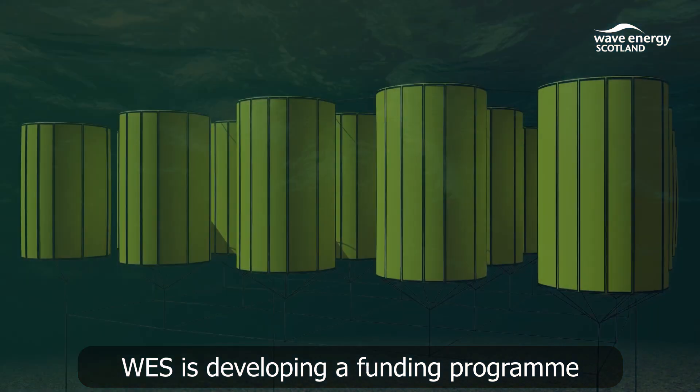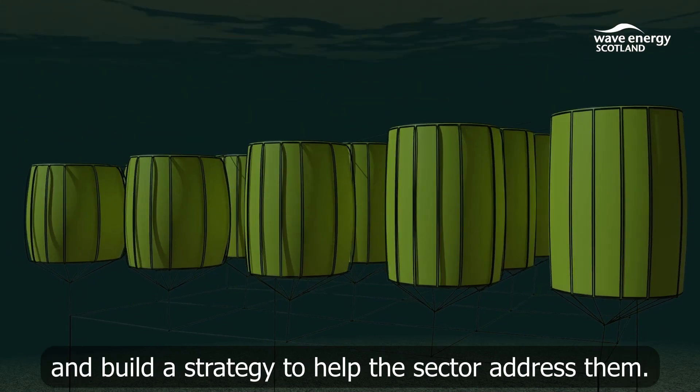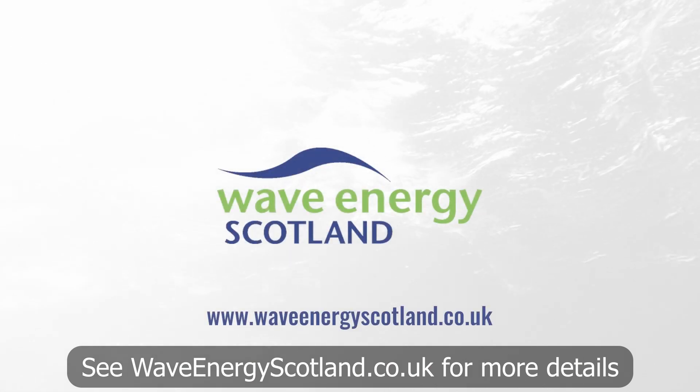WES is developing a funding programme to build a vision for direct generation in wave energy. This will identify detailed R&D requirements and build a strategy to help the sector address them. See waveenergyscotland.co.uk for more details.